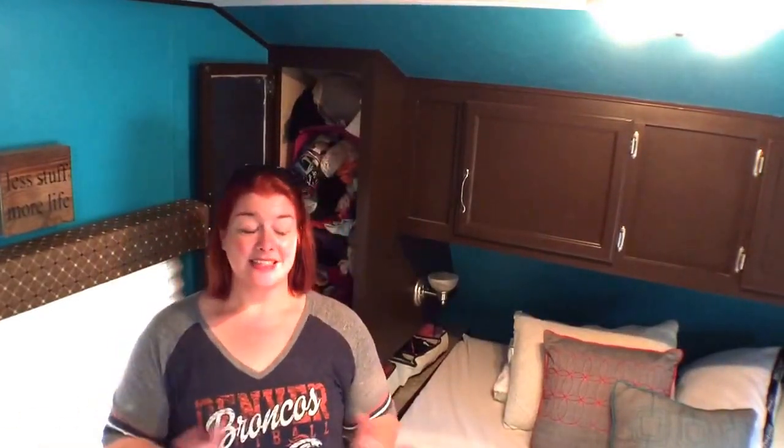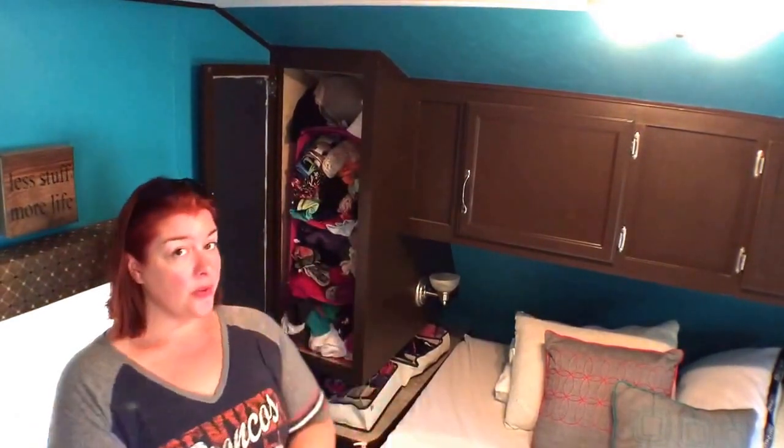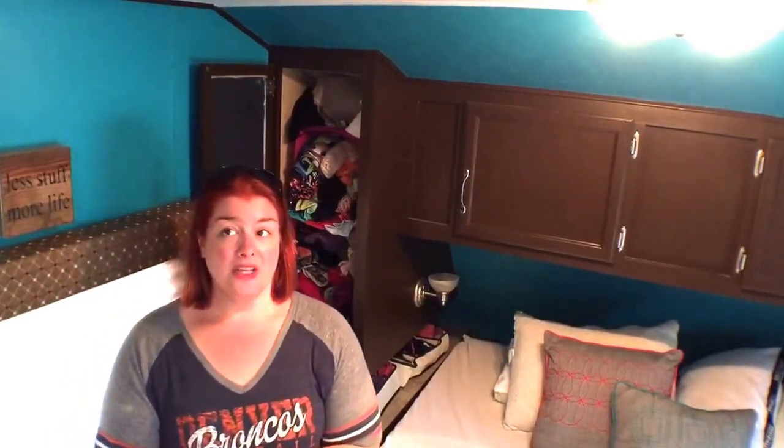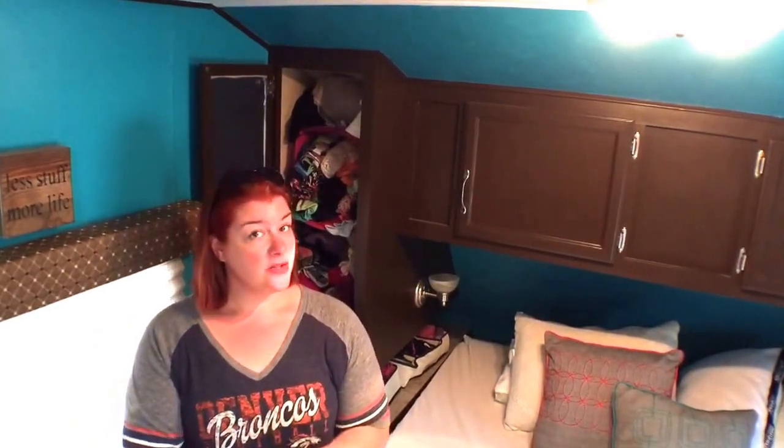Hi everybody, it's Christy of Spot the Scots, and today, since it's laundry day, we thought we would take the opportunity to finally go over our closet and clothing organization, which has kind of gotten out of hand too, so it's going to be sort of a reorganization video as well. We have a lot of clean clothes to put away, and it's just a good time to reorganize.